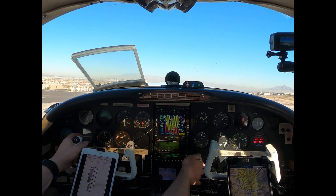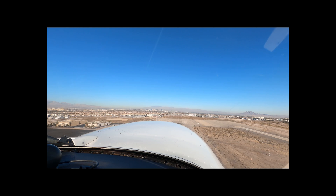Archer 894, continue on downwind, I'll call your base. Continue on downwind, you'll call the base, 894.